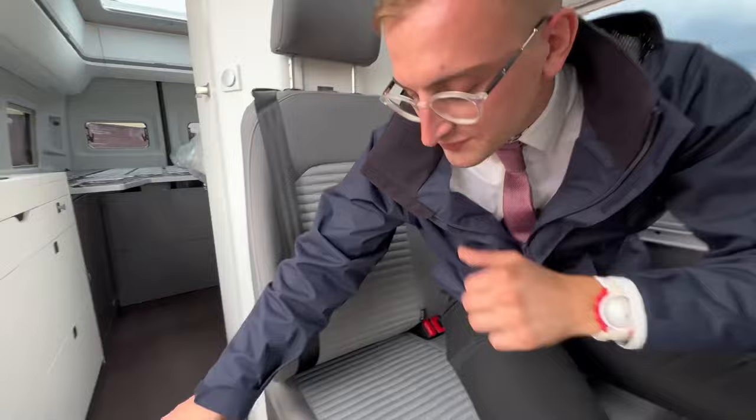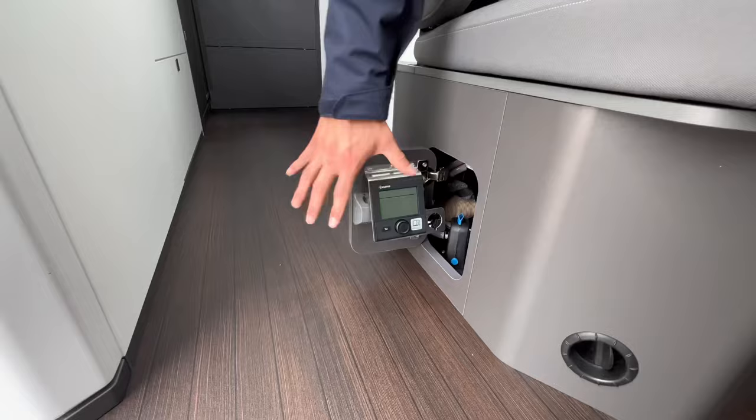Eagle-eyed viewers will have noticed this little door — this is actually a Truma heating control panel that helps control all your water and heating temperatures. So without further ado, let's jump into the bathroom compartment and then go on to the rear.